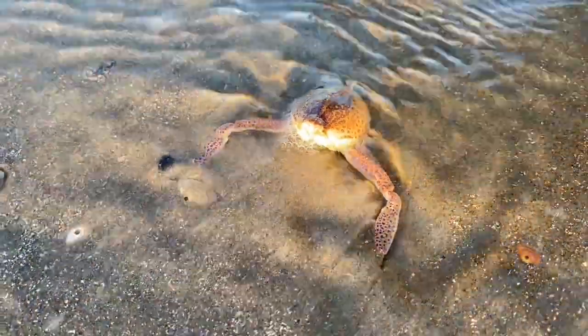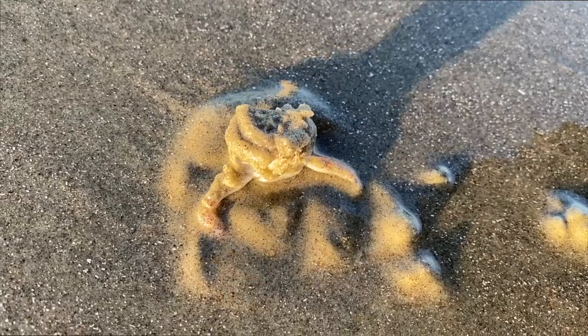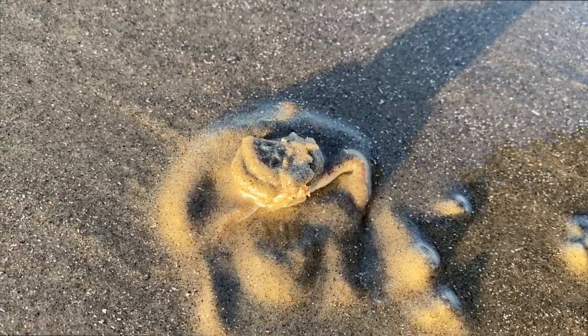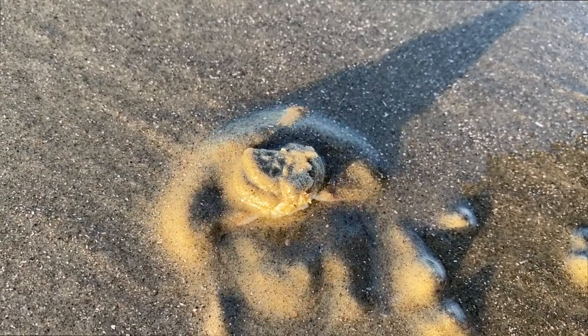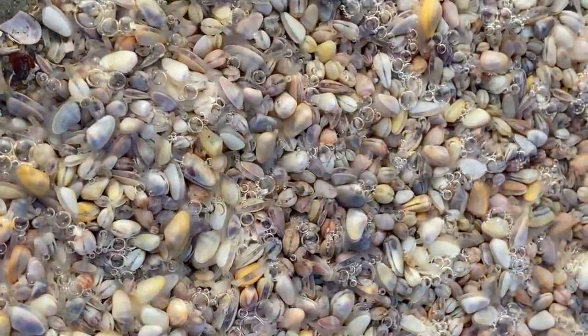Even the dog would like to know more about this crab. This is a mottled purse crab, and while they're usually found in slightly deeper water, they do turn up on the beach sometimes. They're well adapted to bury themselves with just their face showing so they can ambush small prey like coquinas or tiny hermit crabs.